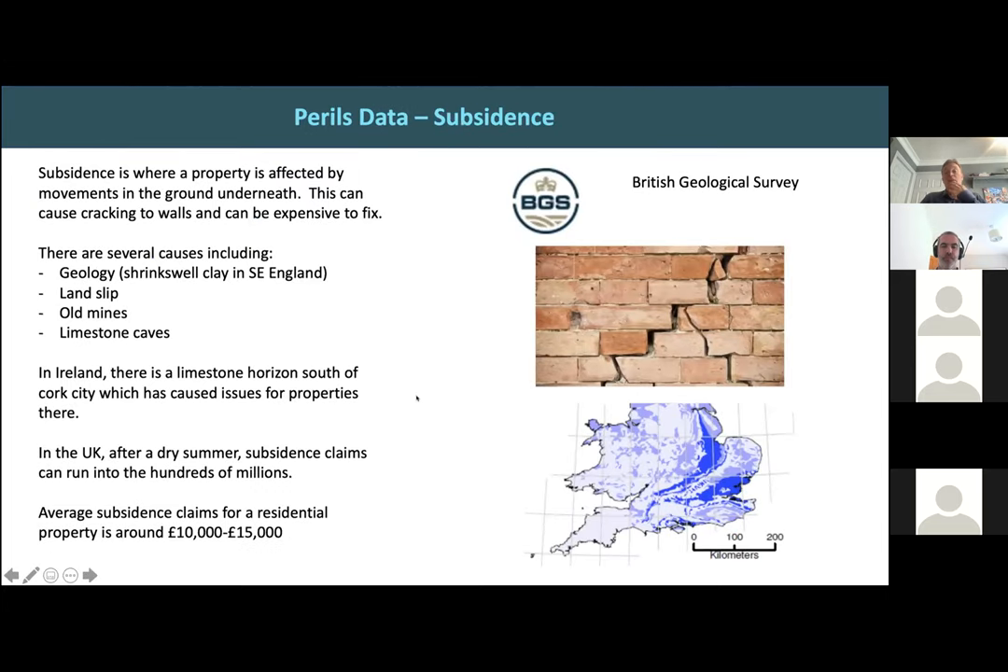Subsidence is not a big issue in Ireland but is a significant issue in the UK. It's where a property is affected by something going on underground — landslip, shrinkage — which can cause cracking in the walls and be very expensive to fix. In the UK, subsidence is a big issue around the southeast of England where there's expensive property, particularly on shrink-swell clay and where there are large trees next to properties. All of these factors are mappable and can be linked to a property to create a data enrichment dataset indicating the risk of a subsidence claim.